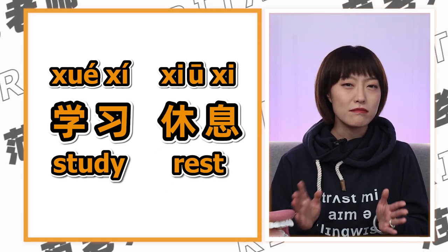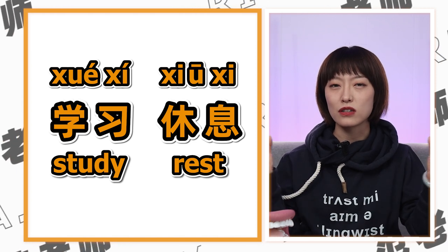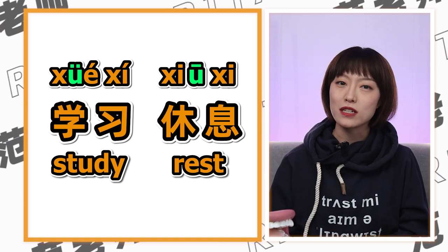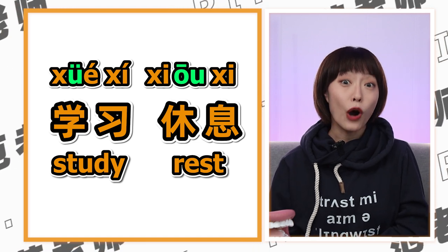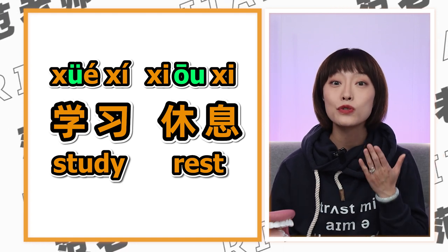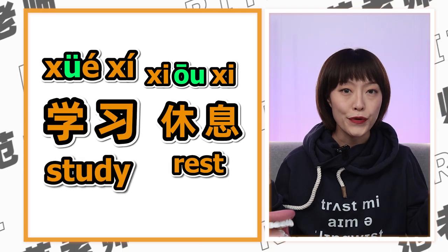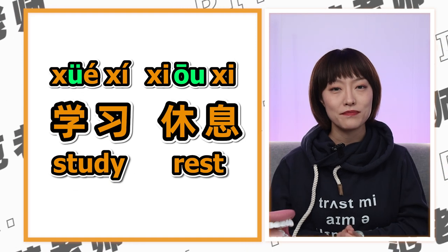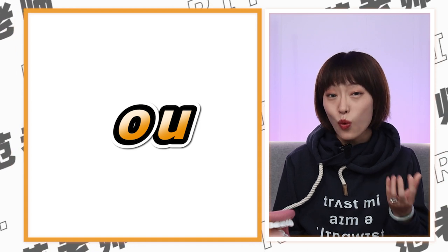These two — 学 and 休 — get mixed up sometimes. Unlike the U in 学, which is actually the Ü sound, the U in 休 is actually O. 休 — 休息 (xiūxi). Actually, the O isn't too tricky, but 无 sure can be. And this brings us to the next word — number nine.